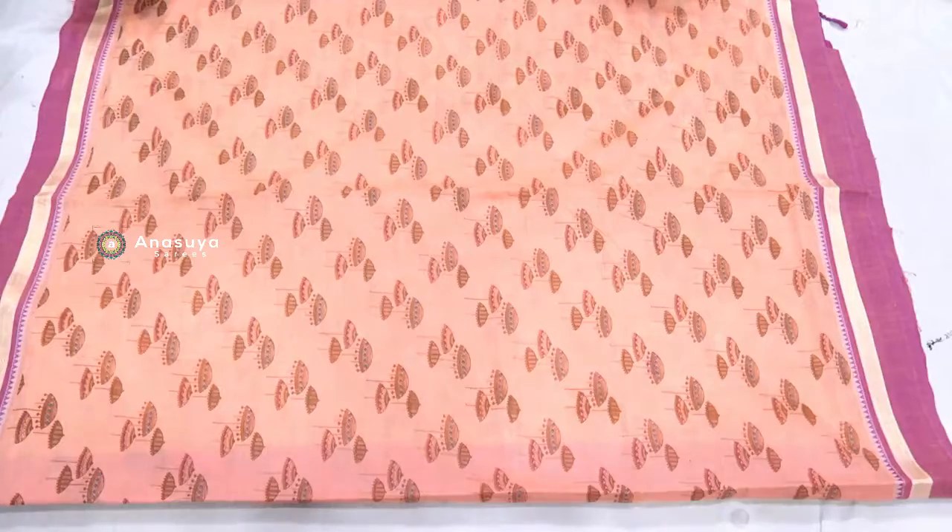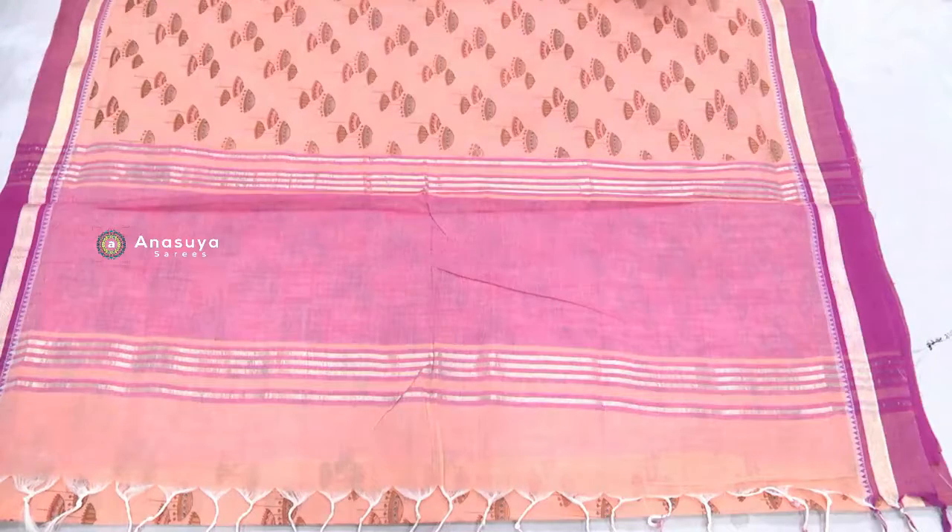We have a light purple shade. We have a temple border. We have a yellow sari with umbrella booties. The ends have broad lines and purple shades — a light and purple color combination.